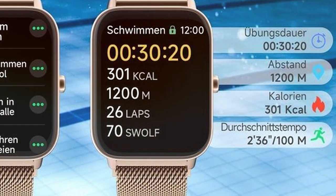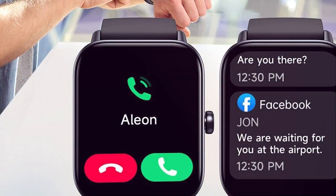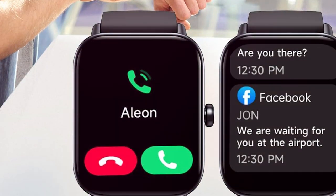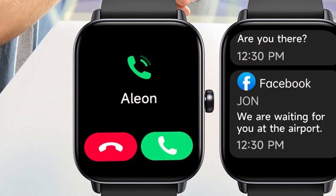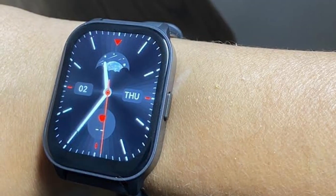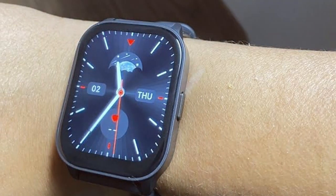Durability is ensured with a robust build quality, and the watch is sweat and waterproof, allowing you to wear it during workouts without worry. In terms of features, the TOBR Smartwatch impresses with its long battery life, Bluetooth connectivity, and a variety of customizable watch faces to suit your style.